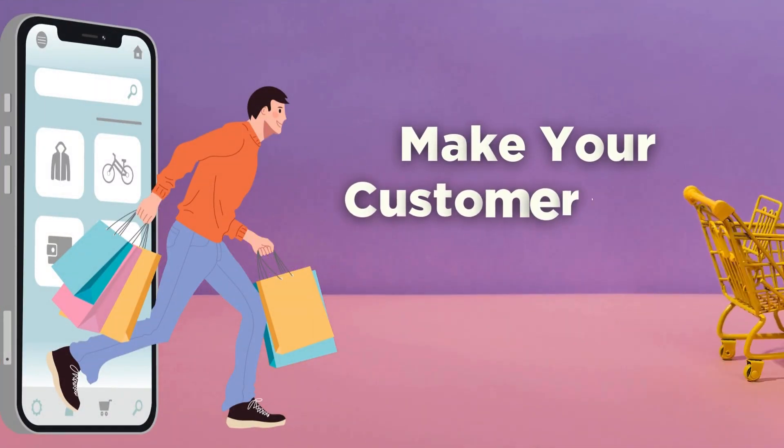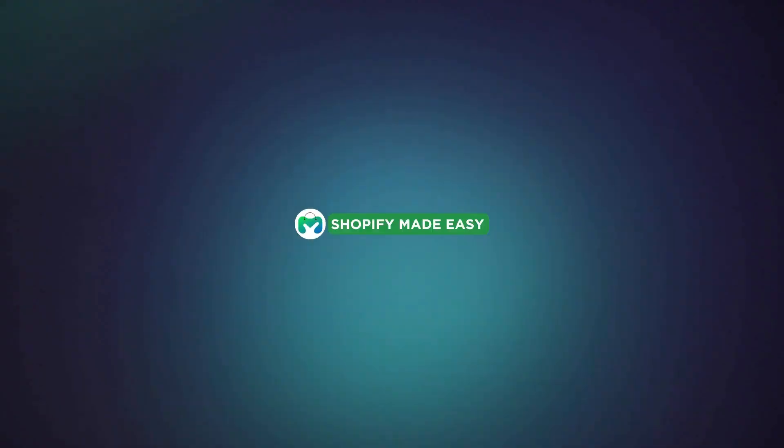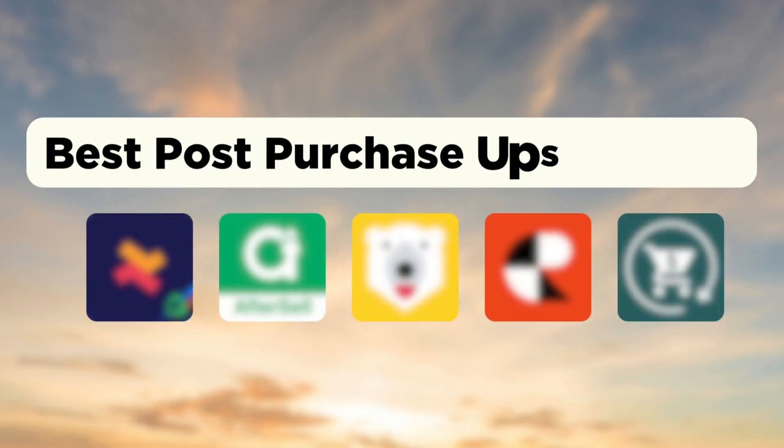Apply post-purchase upsell on your Shopify store and make your customers add more to their existing order. Welcome back to Shopify Mad, and in this video I will show you the five best post-purchase upsell apps to offer undeniable deals.